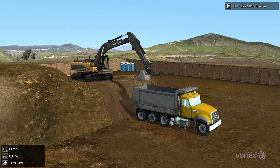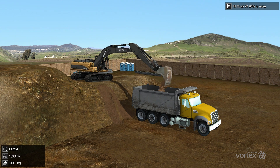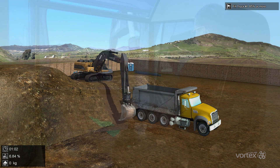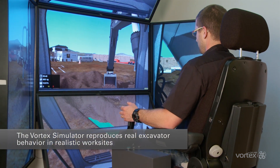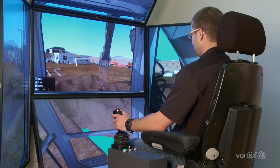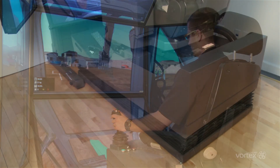With the Vortex Excavator Training Module, operators gain valuable experience in a safe environment with no machine wear and tear and no risk to themselves or others. The Vortex Simulator accurately reproduces real excavator behavior in realistic worksites, and it reacts and excavates just like the real machine.